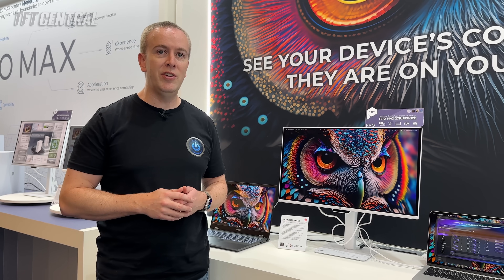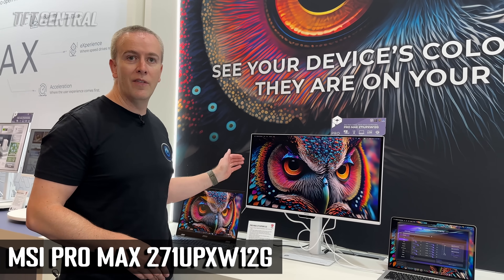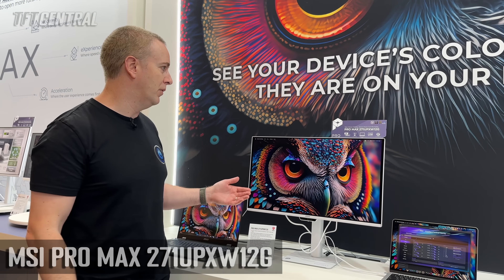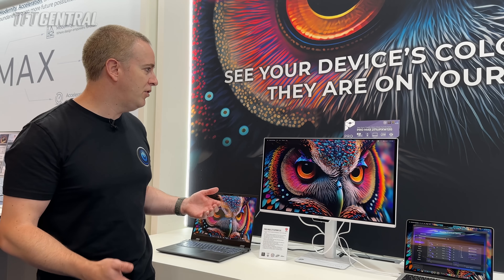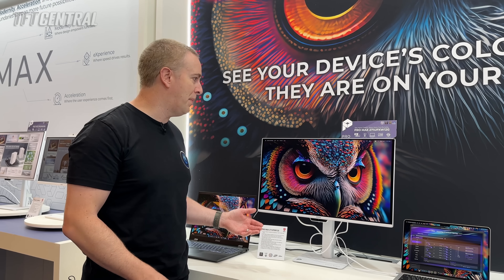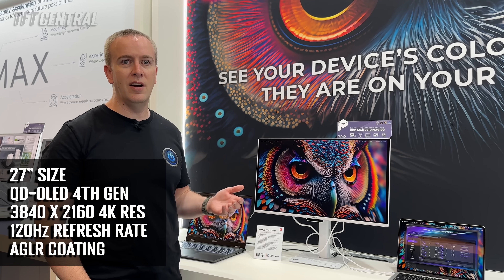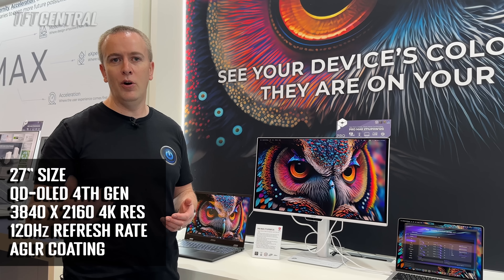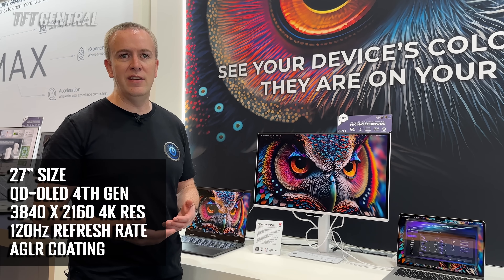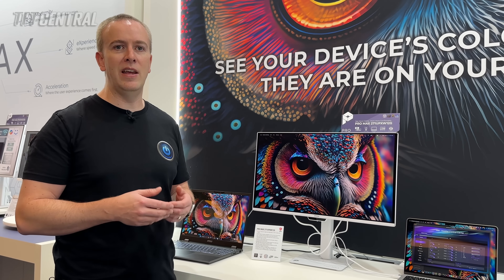This is a new series MSI are introducing today — their Pro Max series, covering screens, PCs, and laptops. The new monitor being launched is a 27-inch QD-OLED screen designed for professional use. It's got a 4K resolution and a 120Hz refresh rate, so it doesn't offer the kind of refresh rate you get from their MPG gaming screens — it's designed more for pro usage with a focus on accuracy and productivity.